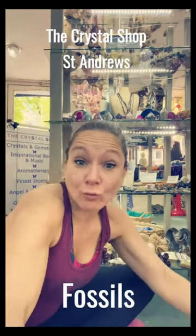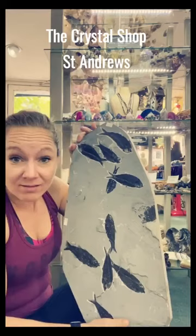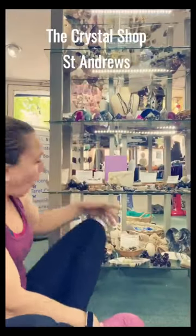So in The Crystal Shop we have a cool range of fossils. We have cool things like this — it's very heavy. It is fossilised fish, millions of years old. These were swimming about and then they got fossilised, which is pretty cool, and basically means that they become like rock.